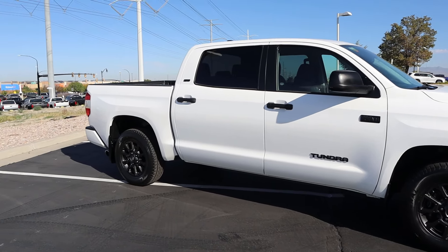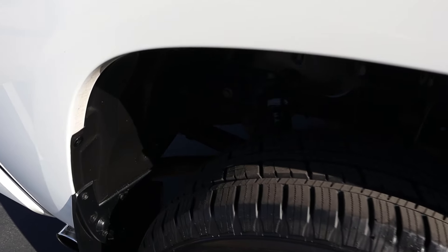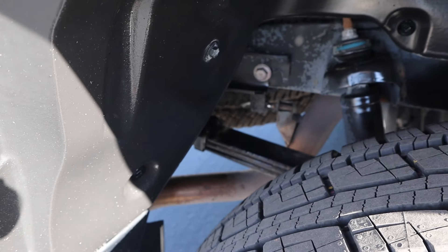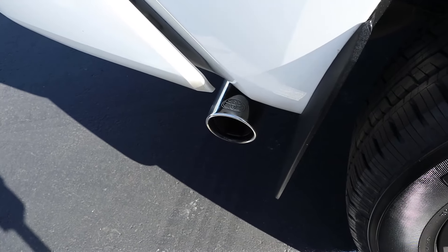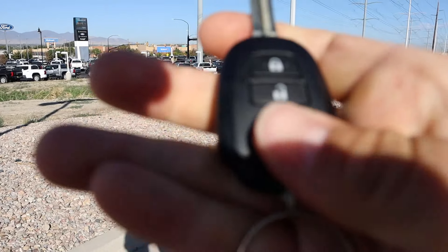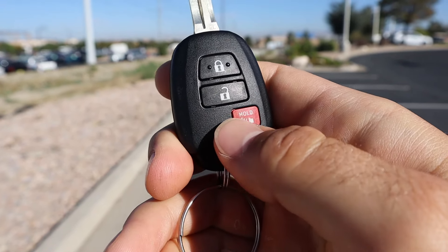The tire and wheel setup is 275/65/18 on the front and rear. You can see the wheels have a metallic gray finish, which actually looks pretty sharp with this truck. There's the giant I-Force badge on the side and SR5 there on the back. The side profile is actually pretty good looking — I think it's just the front that I'm not a huge fan of.